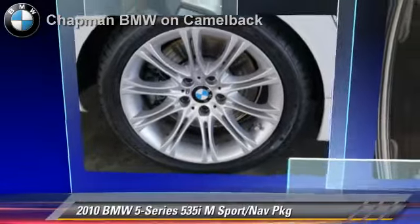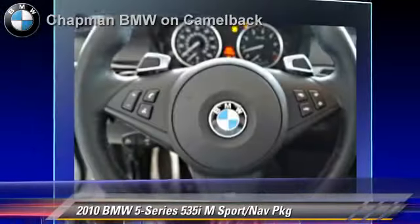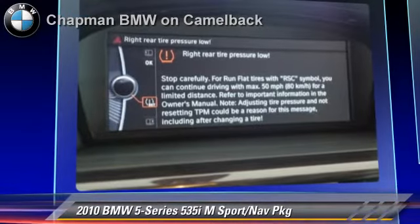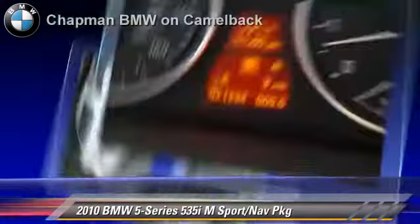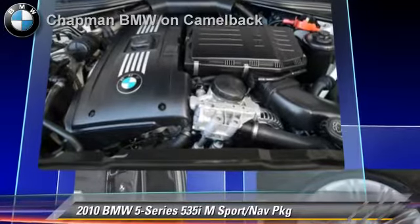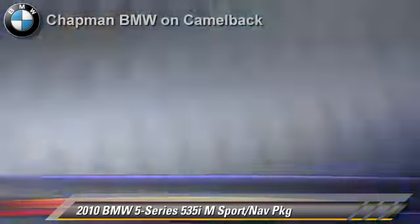The 2010 BMW 535i, powered by a 3-liter 6-cylinder engine with a 6-speed automatic transmission. This vehicle, with fewer than 45,000 miles on the odometer, gets up to 24 miles per gallon. This BMW features heated power mirrors, leather seats, and M Sport Package.